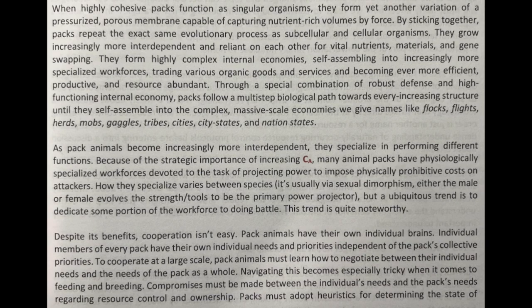By sticking together, packs repeat the exact same evolutionary process as subcellular and cellular organisms. They grow increasingly more interdependent and reliant on each other for vital nutrients, materials, and gene swapping. They form highly complex internal economies, self-assembling into increasingly more specialized workforces, trade in various organic goods and services, and become ever more efficient, productive, and resource abundant.